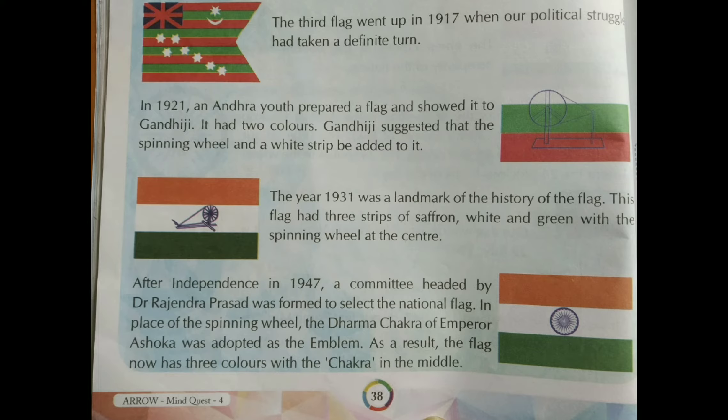In 1921, an individual prepared a flag and showed it to Gandhiji. It had two colours. Gandhiji suggested that a spinning wheel and a white strip be added to it. The resulting flag was half green and half red, with a wheel added and also a strip of white colour, as suggested by Gandhiji.